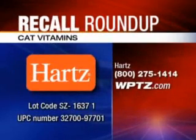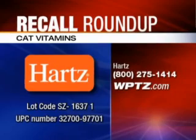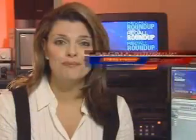Finally, a warning for pet lovers. If you've given your cat some Heart Mountain Vitamins, stop and get your pet to a vet. Some bottles may have been potentially contaminated with salmonella, which can make your cat very sick. The cat vitamins have a lot code of SZ16371 and a UPC number of 32700-97701. Contact Heart Mountain for more information or for a refund. And that wraps up this week's Recall Roundup.